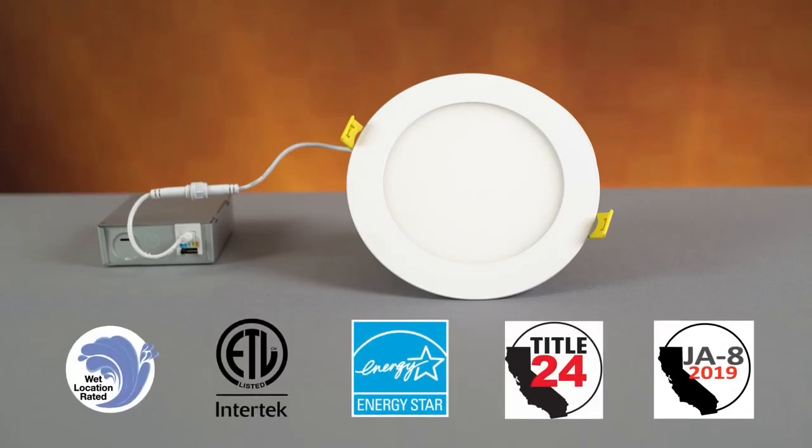This product is wet location, IC rated, and ENERGY STAR listed, Title 24 and JA8 compliant.